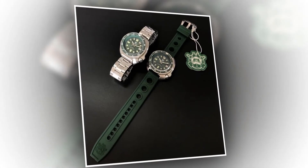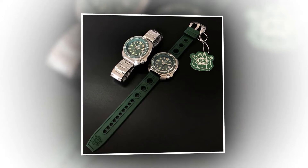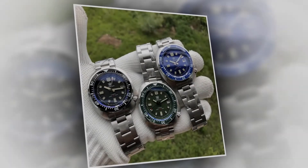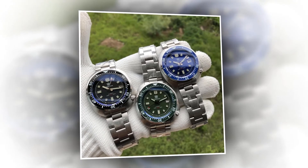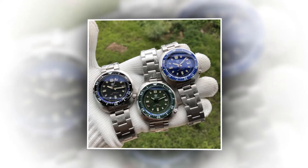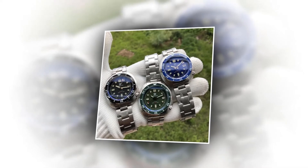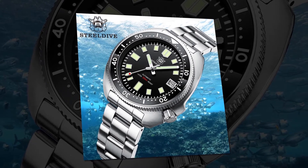The clasp type is a folding clasp with safety. Its band length is 26 centimeters, and its case material is stainless steel, providing durability and a long lifetime. Its case shape is round, which provides a great look. Its band width is 20 millimeters, and its case thickness is 15 millimeters. It is manufactured with a sapphire crystal type dial window material and a 44 millimeter dial diameter.